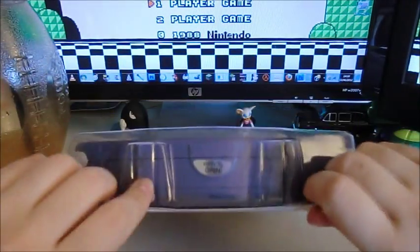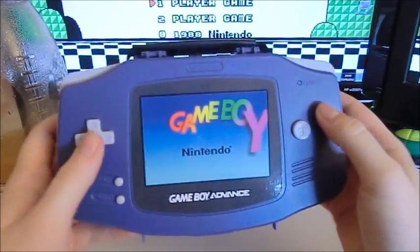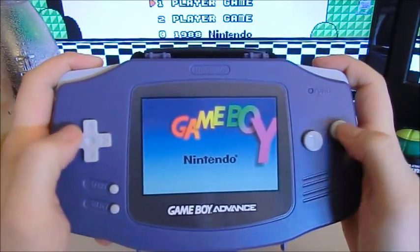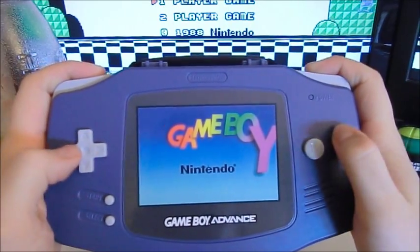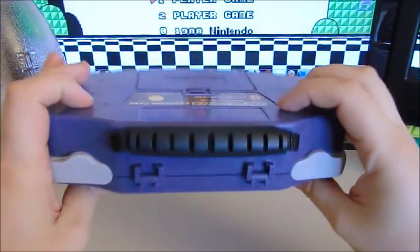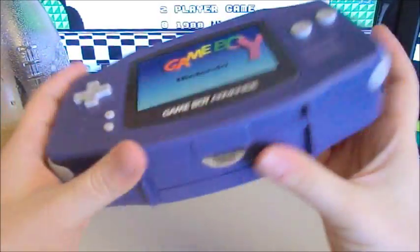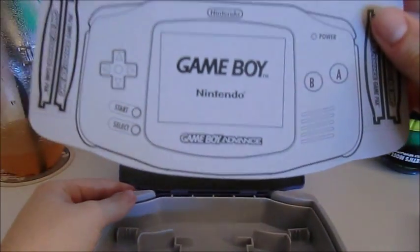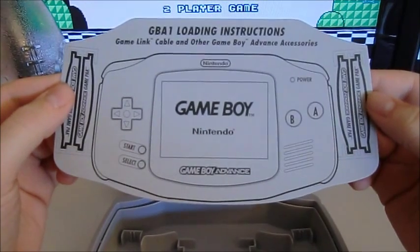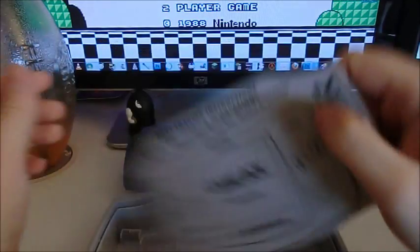Let's open it up — Game Boy Advance. I can't imagine someone walking in the streets playing Mario 64 or Star Fox on this thing. I can't even imagine someone actually carrying stuff around in this. There are GBA loading instructions inside — if you're a complete nitwit, you'd need this.